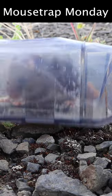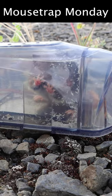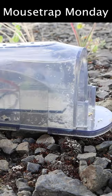Well, last night we caught a native deer mouse in the Remora mouse trap. Now because it's a native species and we caught it in a live catch trap, we're gonna let it go.